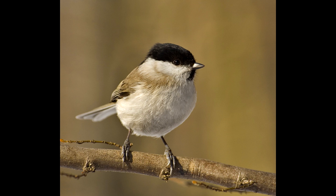It can be found throughout temperate Europe and northern Asia, and despite its name, it occurs in a range of habitats, including dry woodland. The marsh tit prefers to eat caterpillars, spiders, and seeds.